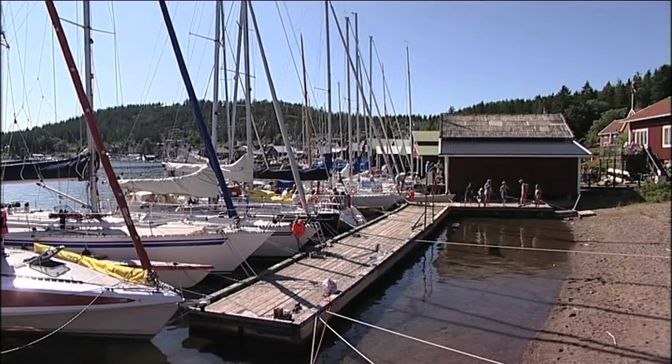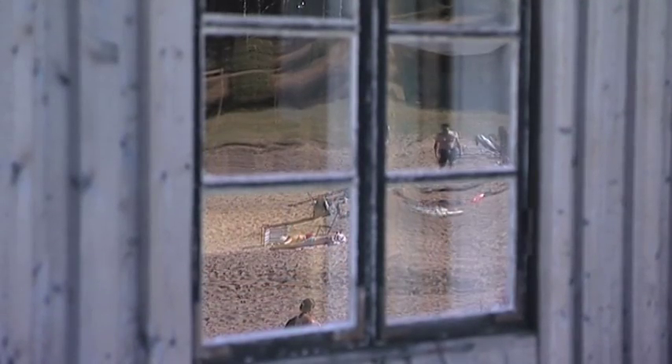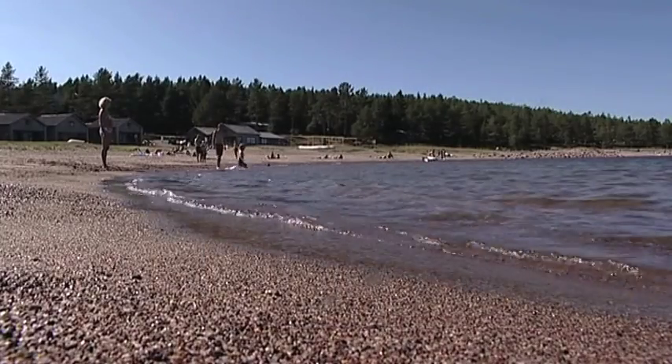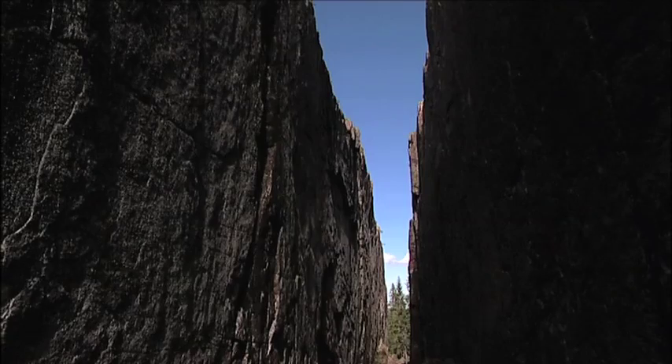World Heritage sites like this one are in the interest of all humanity. They are ours to enjoy and to preserve with great consideration and respect for nature's wonders.